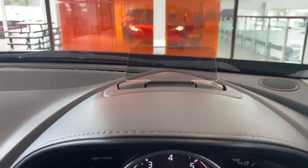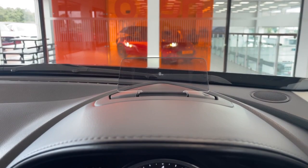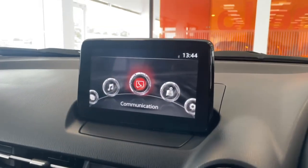Straight ahead you have your heads up display. It's easier to see in person, but it shows the driver the speed they're doing and the speed limit of the area.